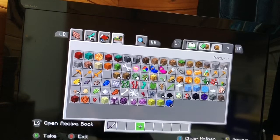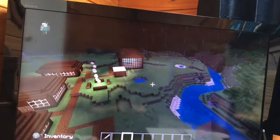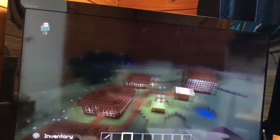Hey guys, Shawn back, and here is a tour of Camp Crystal Pig. I haven't done the dock yet and the decorations in there, but if you want to see a part 2, leave a like, subscribe, and hit that notification bell button.